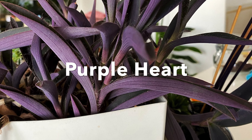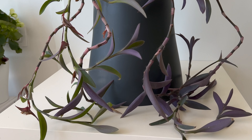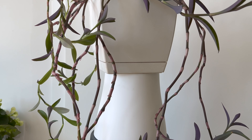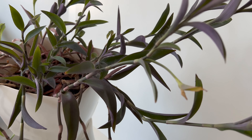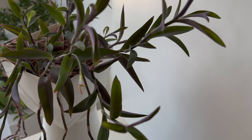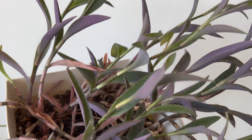One of my first choices is the Purple Heart plant, also known as Tradescantia pallida. It is a popular indoor and outdoor plant that belongs to the Commelinaceae family and is native to Mexico and Central America. The plant is commonly grown as an ornamental plant in many parts of the world. The Purple Heart plant is an excellent hanging plant that produces long, trailing stems with oval-shaped leaves that are typically a deep shade of purple when exposed to sunlight.